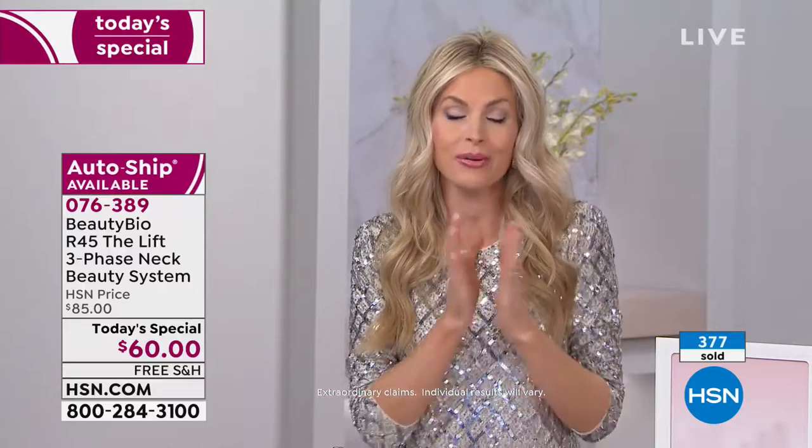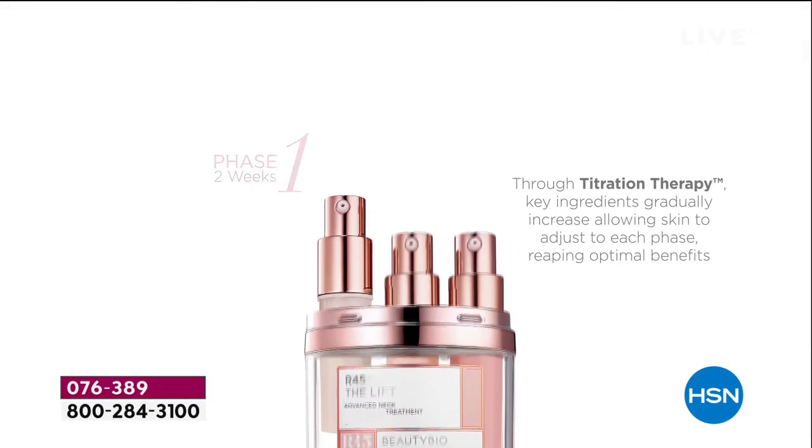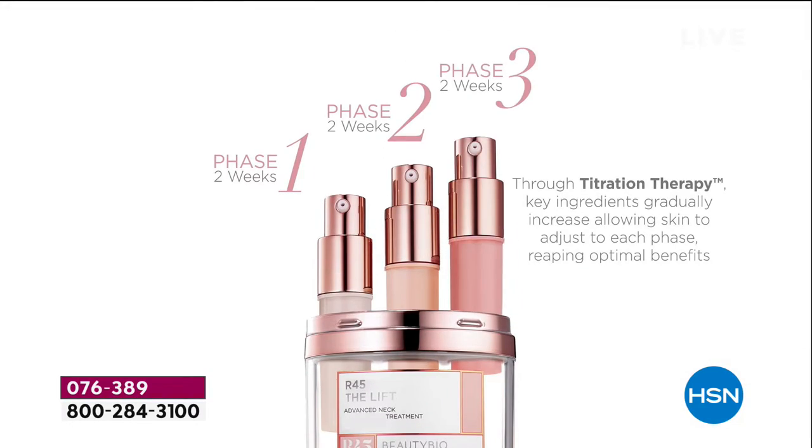We developed a brand new ingredient — that's what we're famous for, making new ingredients — and it's called sorghum stock with a 3D protein. Sorghum stock is really cool because it's almost like bamboo — you know how bamboo is really bendy? You can bend it way over before it will crack.